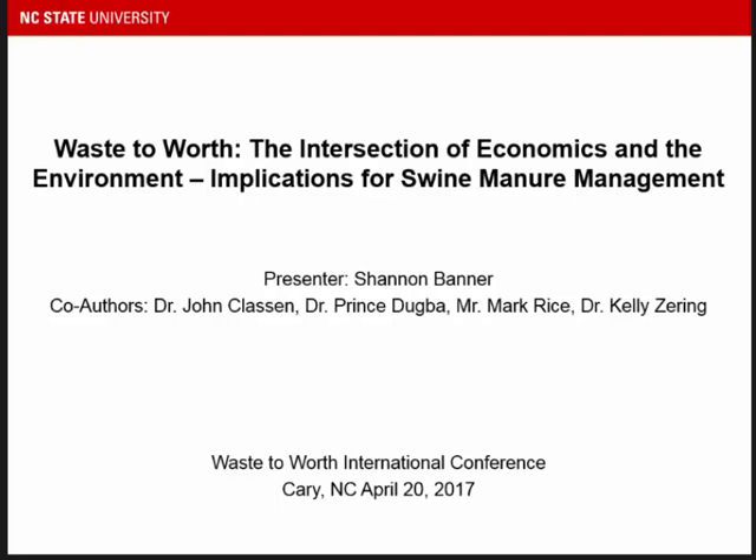Good afternoon. What I'm presenting today is actually a subset of a larger multidisciplinary collaborative effort to determine value from implementing different technology for swine waste management on farms. Specifically, I'll be talking about phase one of my research, which is understanding the intersection and interactions between the environmental and economic components related to those technologies.